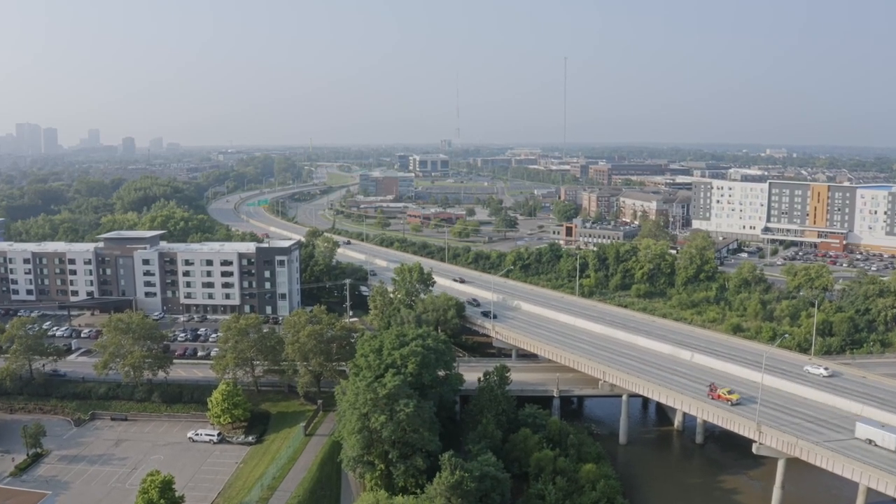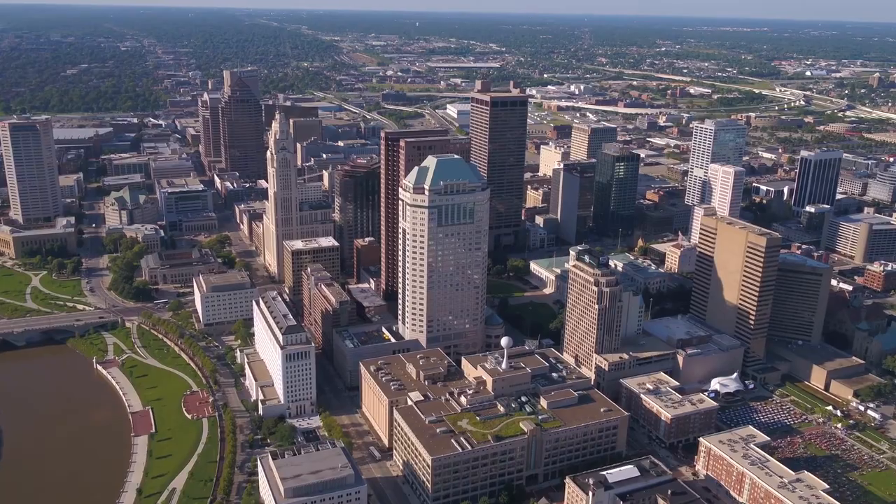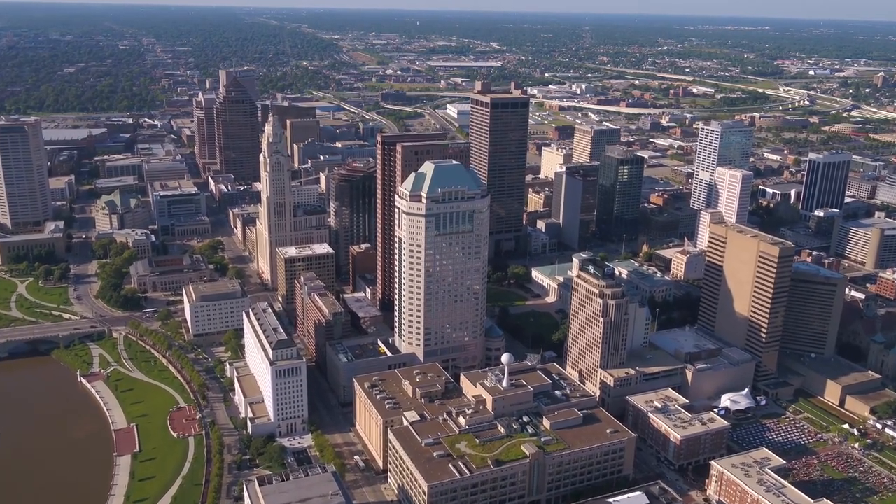Ohio is well positioned to be a leader in the hydrogen industry, and we have a lot of applications where hydrogen can be used, so those are definitely good resources that we have available here in the state of Ohio.